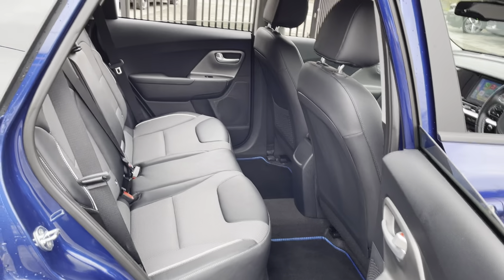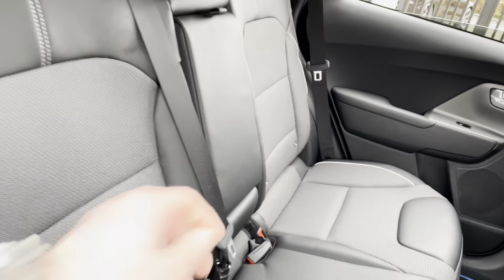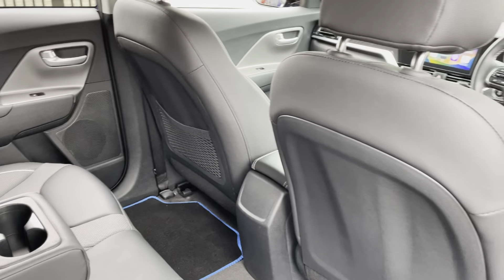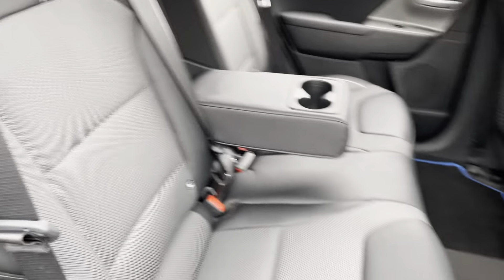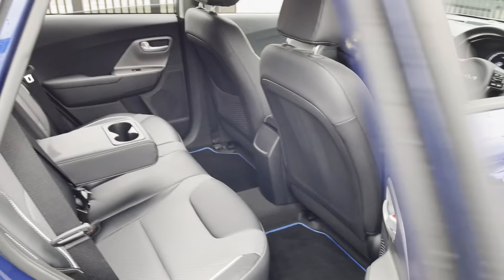Moving to the back, there are three seats with an armrest that has a couple of cupholders. There's a net on the back of the passenger seat. Overall the interior is in fantastic condition with no marks or anything to report.